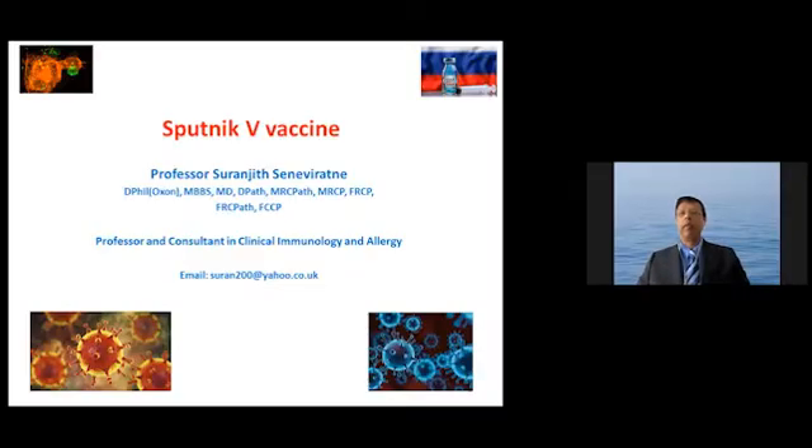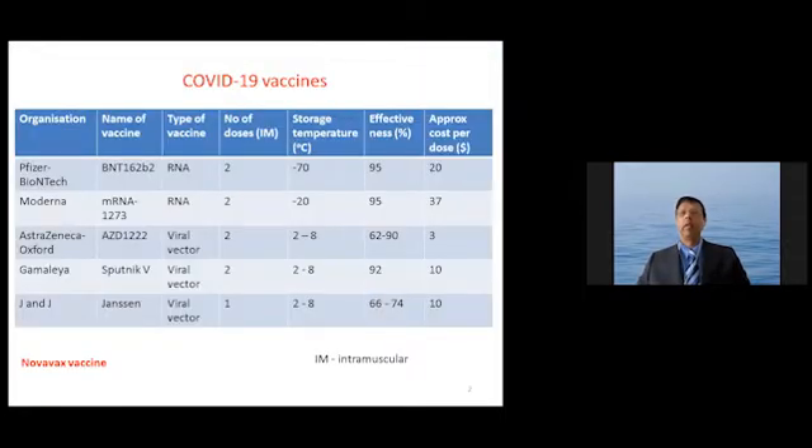The Sputnik V vaccine. There are several vaccines that have been approved in recent months, including the RNA vaccines Pfizer and Moderna, and viral vector vaccines. Within the viral vector vaccine category comes the Sputnik V vaccine, which I will describe in greater detail. This vaccine is still to be approved by the WHO or a global regulator, but several countries have gone ahead and approved it or authorized it for emergency use.